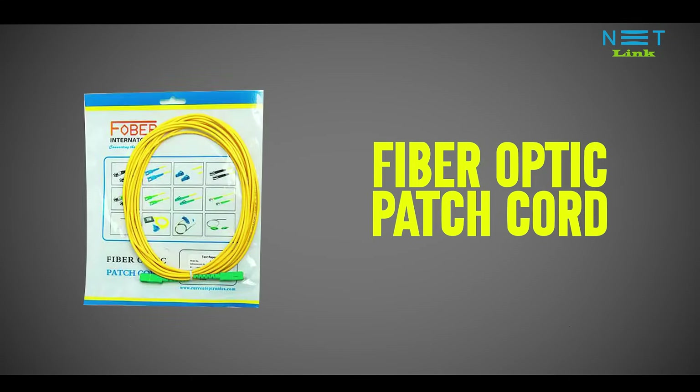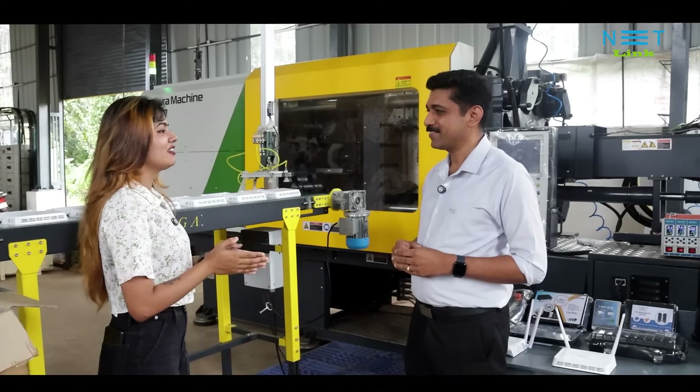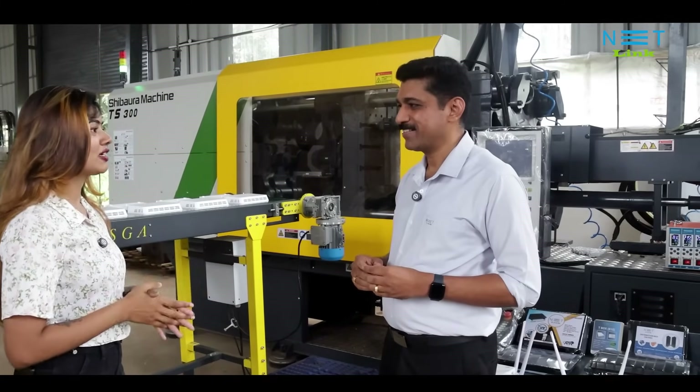As a part of Make in India, Netlink is truly a manufacturer. We are 100% manufacturing each and every part of our products in our own factory — like distribution boxes, passcodes, OLTs and ONTs.